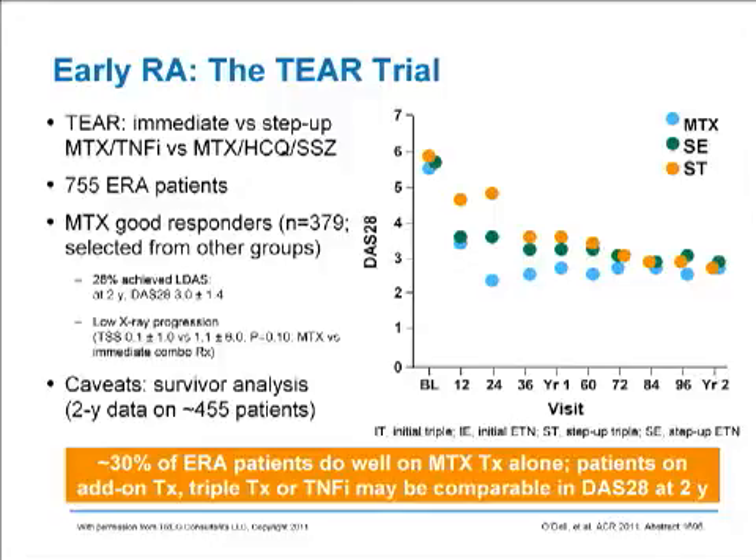Focusing on patients treated with methotrexate who were methotrexate good responders: about 30% of patients with early rheumatoid arthritis did well on methotrexate alone. Patients who had to add on other non-biologic therapies or a biologic therapy such as a TNF inhibitor turned out to be roughly comparable in their DAS-28 scores at two years. The point is that methotrexate is a very good drug when used early, and about a third of patients will go into clinical DAS-28 remission with methotrexate alone. If you don't do well on methotrexate, both TEAR and SWIFOT suggest that whether you use immediate triple therapy, step-up therapy, or addition of a biologic, you'll achieve a roughly comparable outcome at two years.